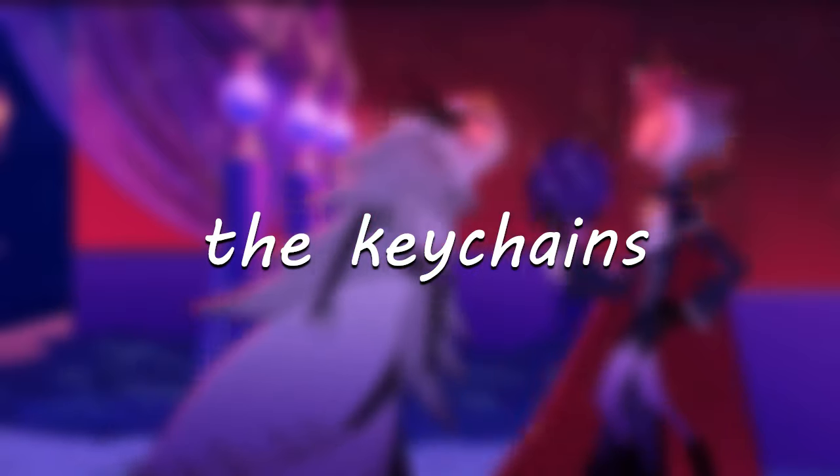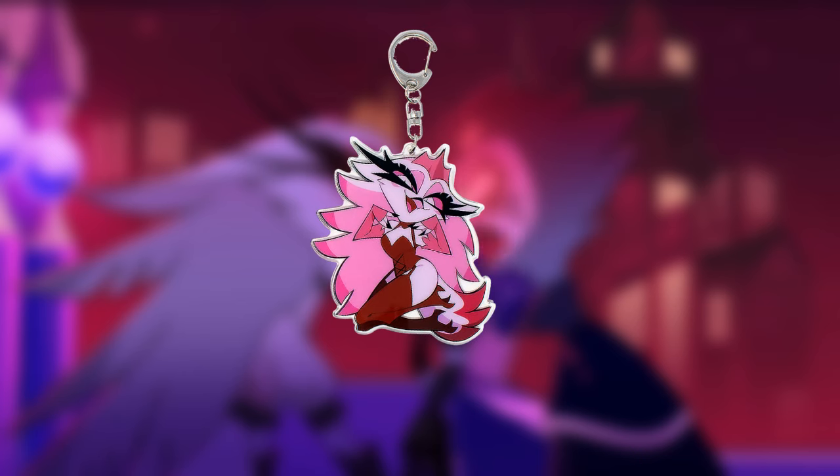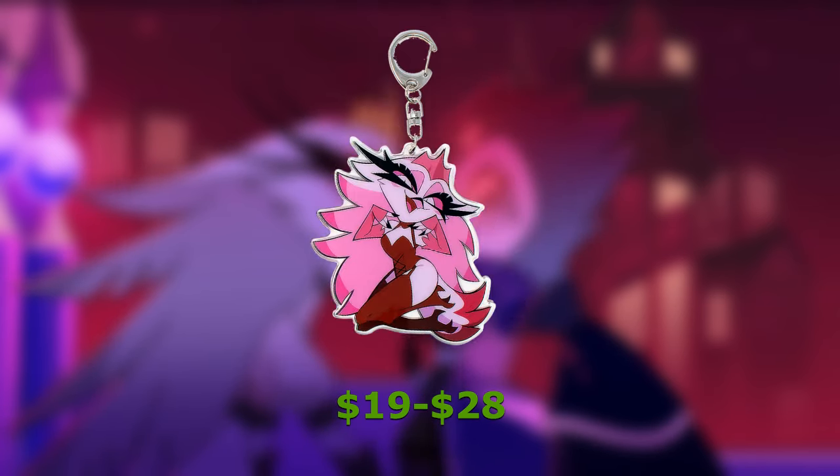First, the keychains. To complete the set we have already, let's talk about the keychains. The first one we're going to be looking at is the Pin Up Stella Keychain, released in February of 2023. You can find them relatively cheap, from $19 to $28, depending on where you look.